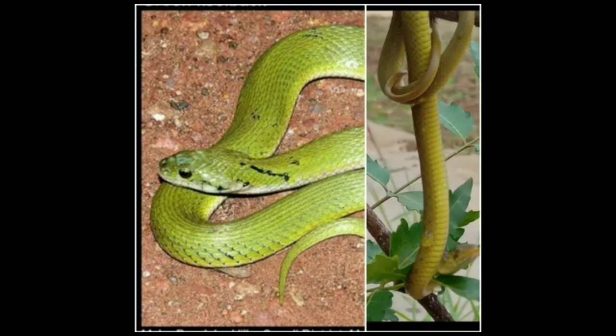The green keelback is usually dull or bright green and may contain faint black crosslines. Their belly is greyish or glossy white, and they have a black stripe running from the eye to the angle of the mouth.